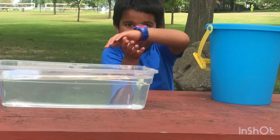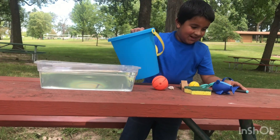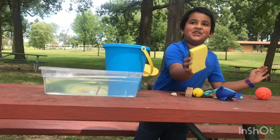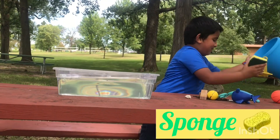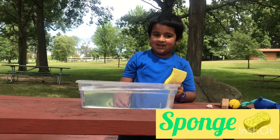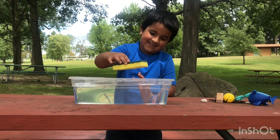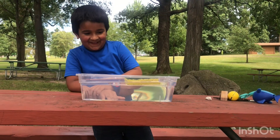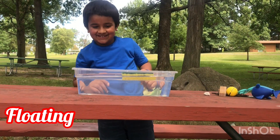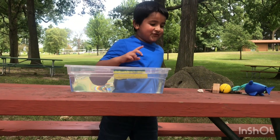I'm gonna dump them all out and check them out. I also found some sticks and rocks. First let's try the sponge. I'll just put the bucket down. What do you think — is it gonna float or sink? I think the yellow part will go to the bottom and the green part will go up. Oh! So the yellow part went down and the green part is up — it's floating! It didn't just sink in the water.